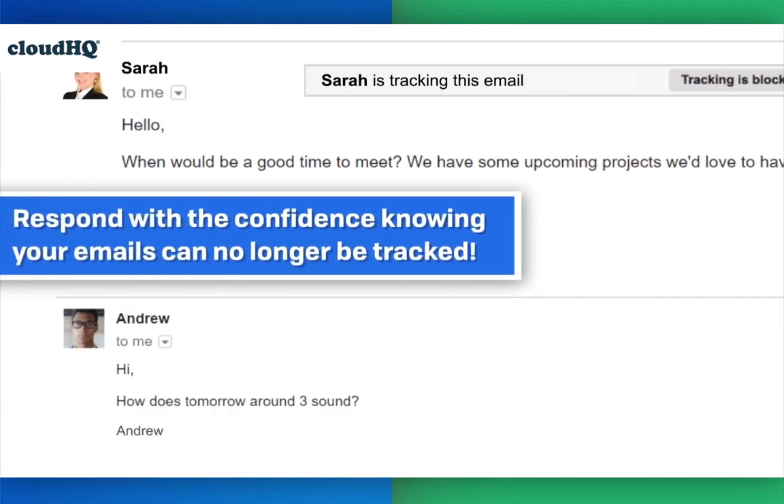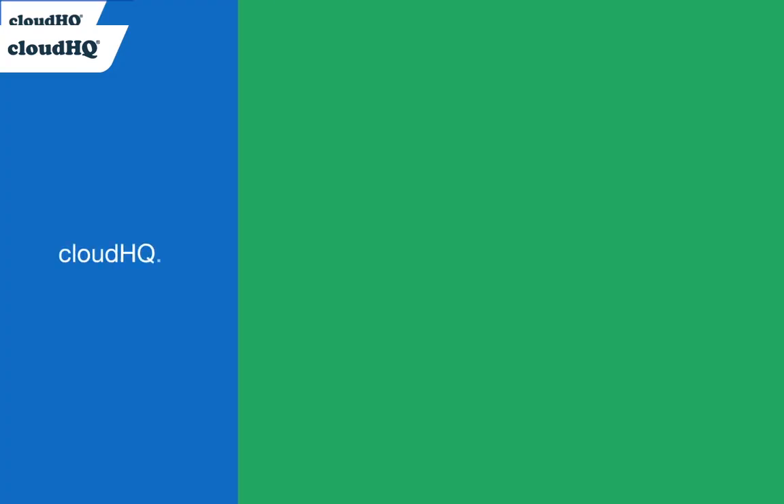Respond with confidence knowing your emails can no longer be tracked. CloudHQ — helping your productivity, one click at a time.